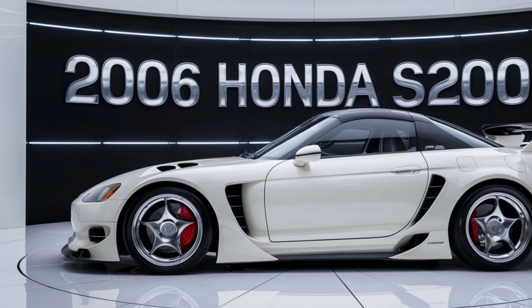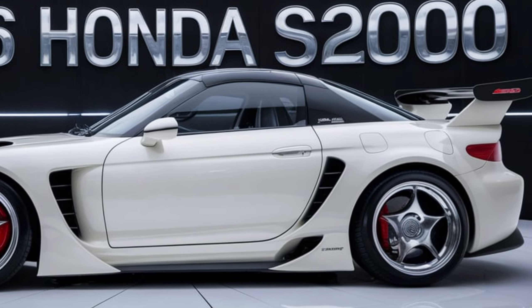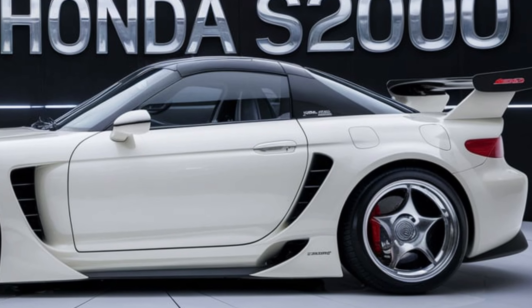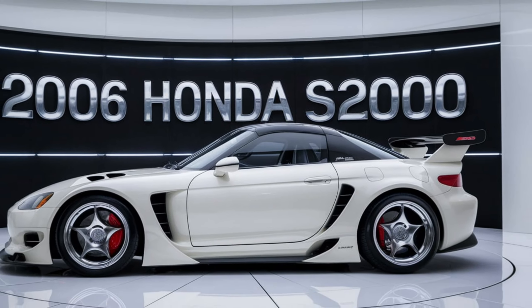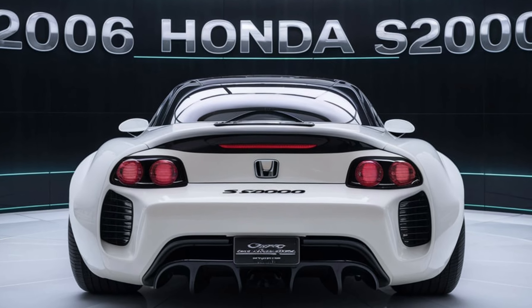the S2000 exudes a sense of speed even when standing still. The exterior design is further accentuated by features such as 17-inch alloy wheels, a power-operated soft top, and distinctive headlights.